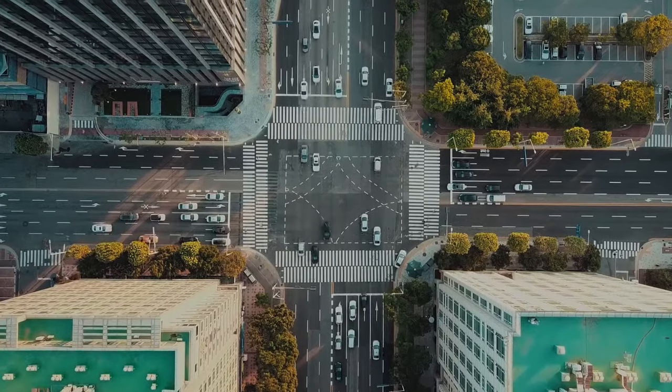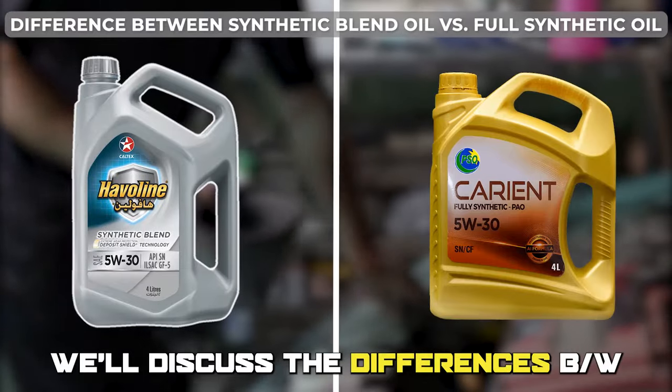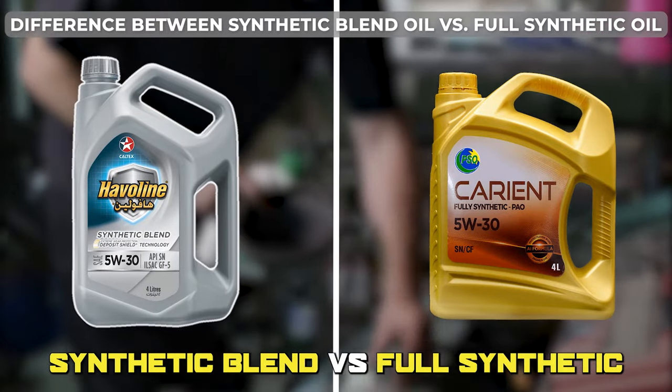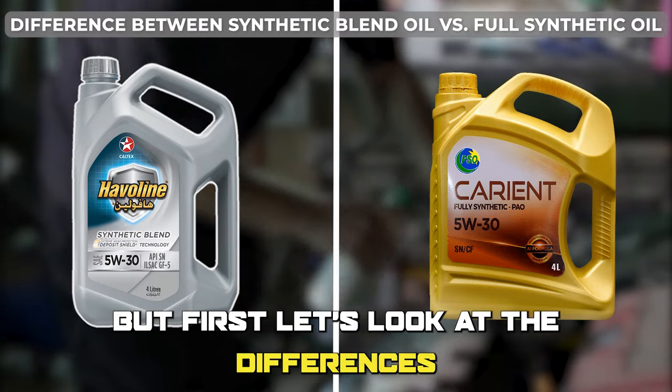Hi guys, this is Lisa from The Savvy Professor. In today's video, we'll discuss the differences between synthetic blend oils versus full synthetic oils and which is better. But first, let's look at the differences.